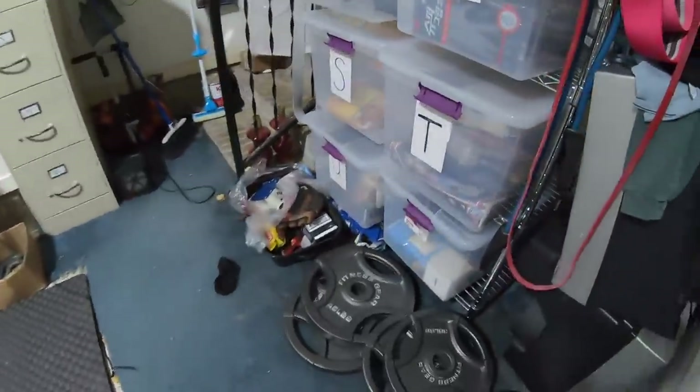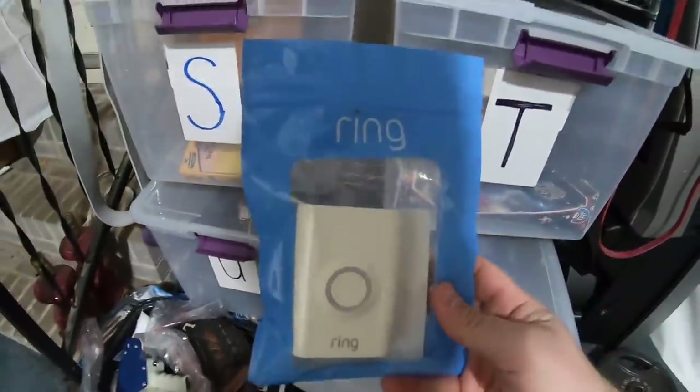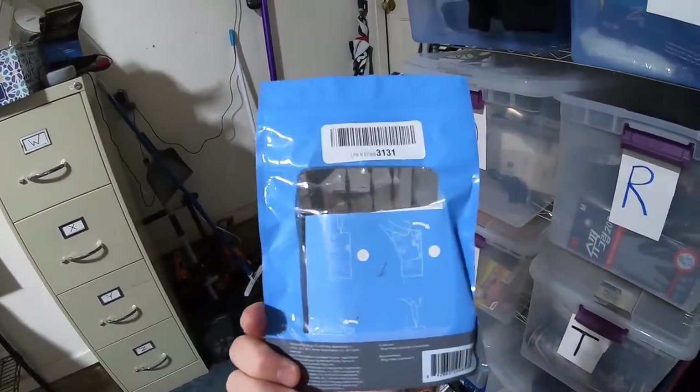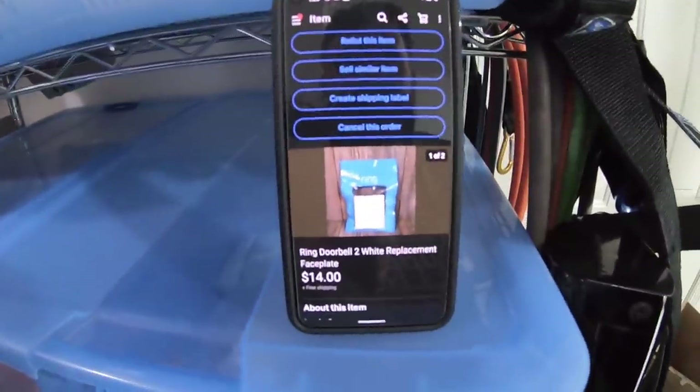This next item is over here in the V bin — it is a faceplate for a Ring doorbell. It's just like the white cover for it. I found this at Dream Deals on fill-a-bag day, so I have probably less than a nickel into this, and it sold for $14 free shipping.